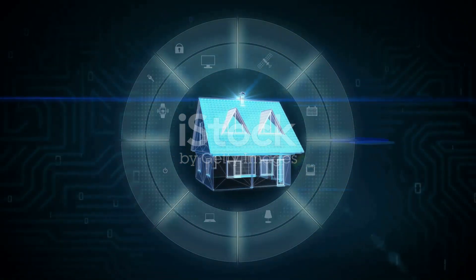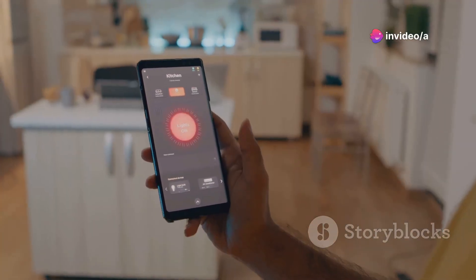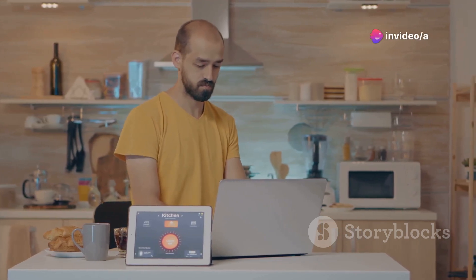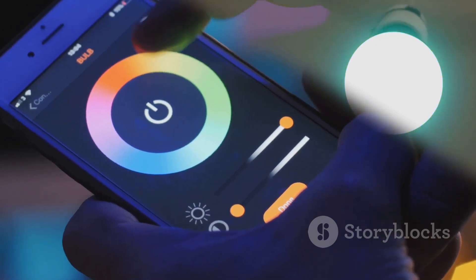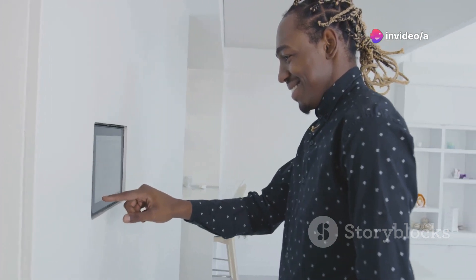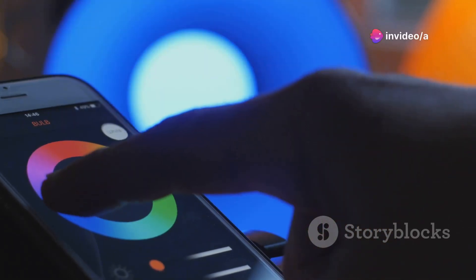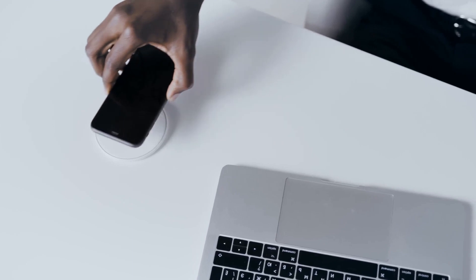Coming in at number five is the AI-powered home assistant. This device controls your lights, adjusts your thermostat, plays your favorite music, and answers your questions — all by voice. It's constantly learning and adapting to your routines, making interactions more seamless and personalized over time. Imagine walking in after a long day to lights set to your preference, your favorite playlist playing, and reminders about upcoming appointments. It's the ultimate control center for your smart home.